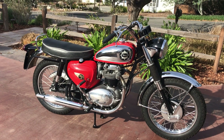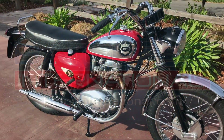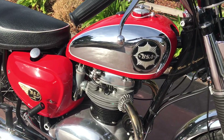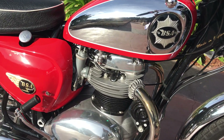Today let's check out this beautiful 1964 BSA Lightning Rocket. Welcome to Bader International. I'm very happy to offer up this beautiful 1964 BSA Lightning Rocket. This is the 650cc vertical twin engine with the dual AMO carburetors.